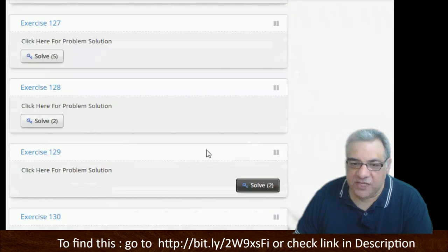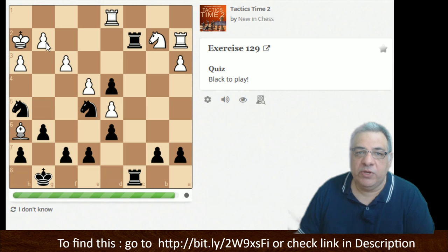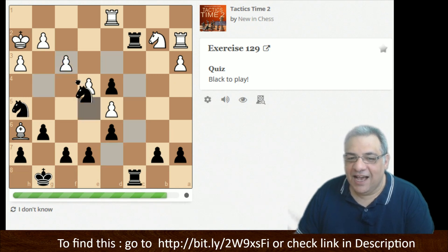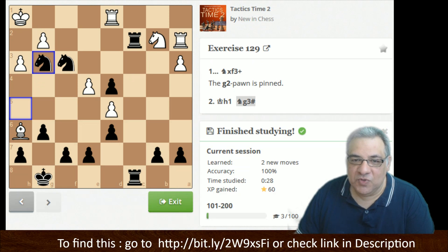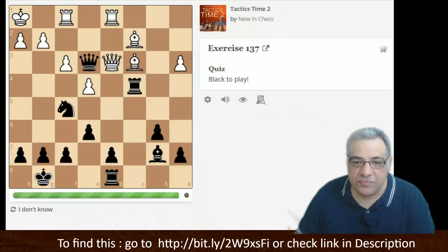Knight c7 check — I think I'd rather take on g5 first. Now knight c7 check — that forks the black king and rook. Dipping into the center — black to play, we've got a nice pin on g2. Pinned pieces as well as trappable, slightly loose pieces are all tactical signals. Knight takes f3 is interesting, king h1, and I think knight g3 is a nice juicy checkmate with the two knights.